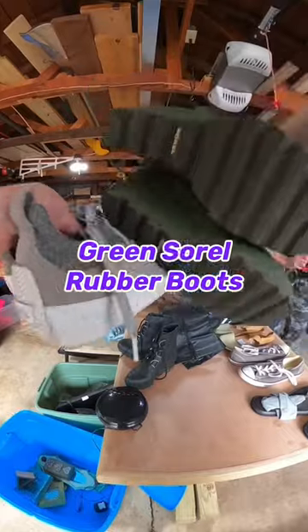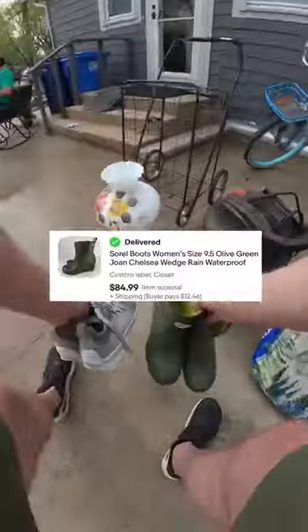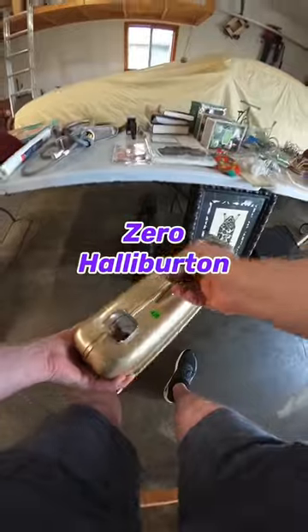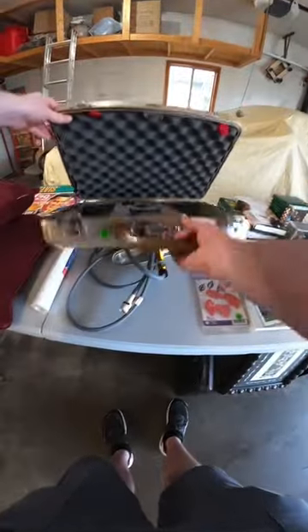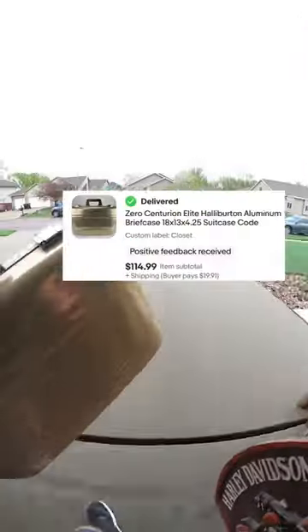I just bought these green Sorrel rubber boots for $10 and they already sold for $85. This one you definitely want to keep an eye out for — it's this Zero Halliburton briefcase. I got this one for only $4. I just recently put it up on eBay and it sold in less than 24 hours for $115.